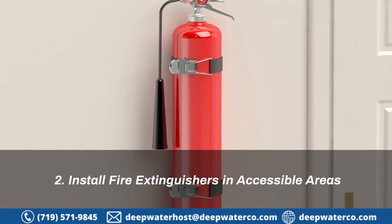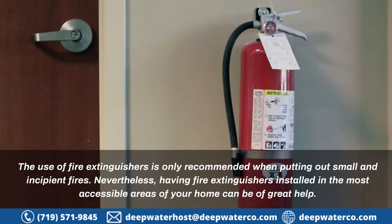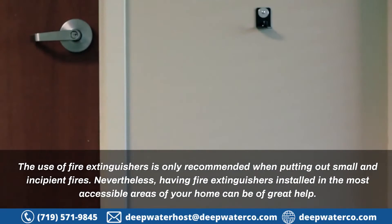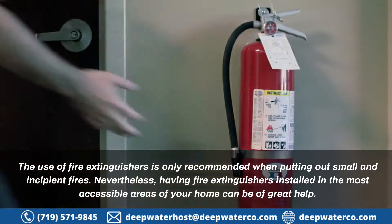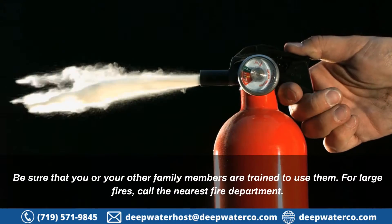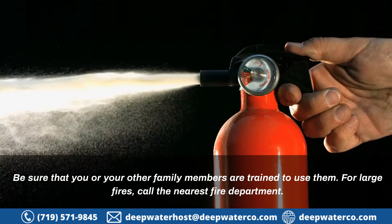2. Install Fire Extinguishers in Accessible Areas. The use of fire extinguishers is only recommended when putting out small and incipient fires. Nevertheless, having fire extinguishers installed in the most accessible areas of your home can be of great help. Be sure that you or your other family members are trained to use them. For large fires, call the nearest fire department.